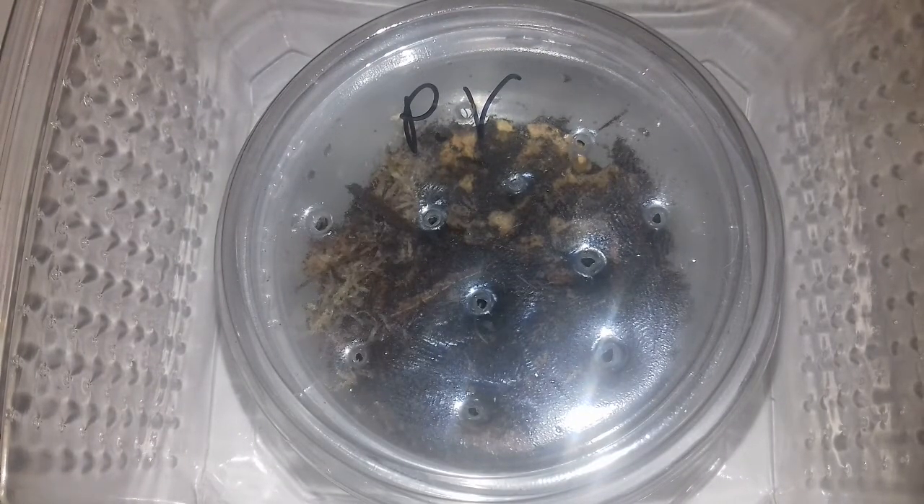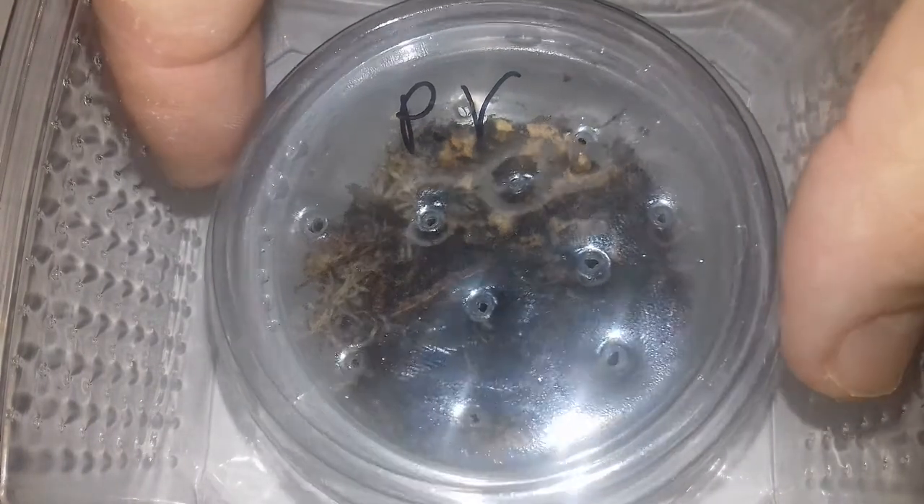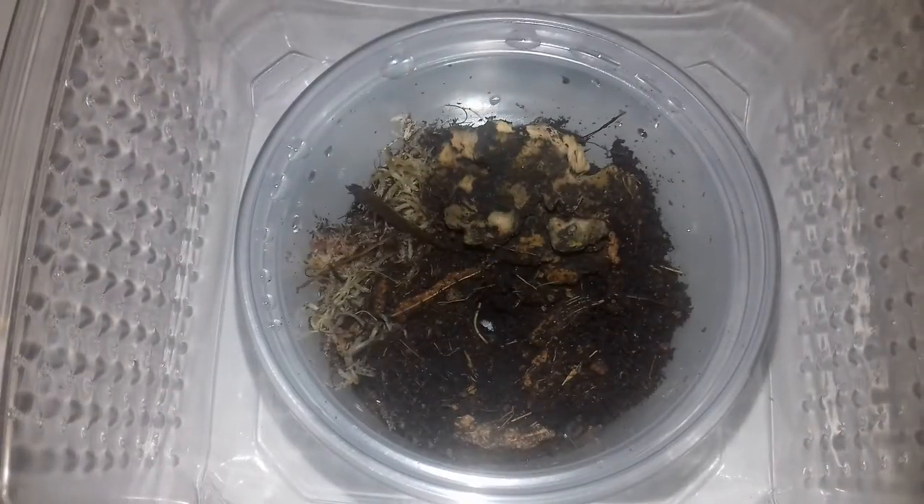Hi and welcome to another feeding video. The spider collector here. I'm going to be feeding my King Baboon Tarantula, it's Pelinobius muticus.